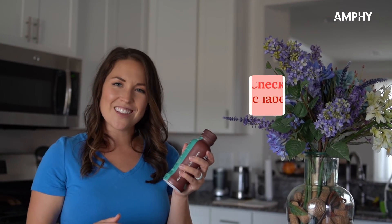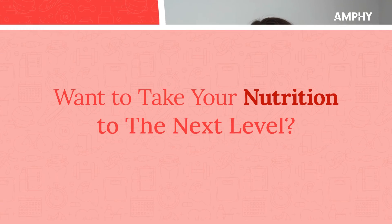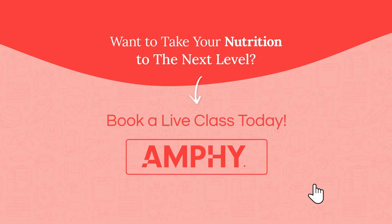Another option is pre-made smoothies — just make sure you check the label to ensure there's not a whole bunch of sugar or fake ingredients in it. I hope you found some quick and easy breakfast options, and I am so excited for you to book your next class at Ampi.com. I cannot wait to see you!